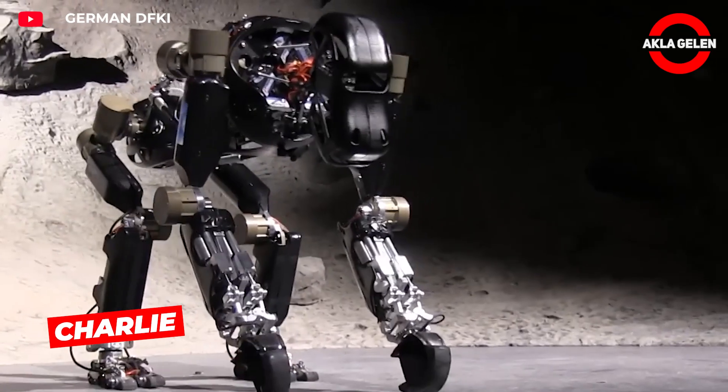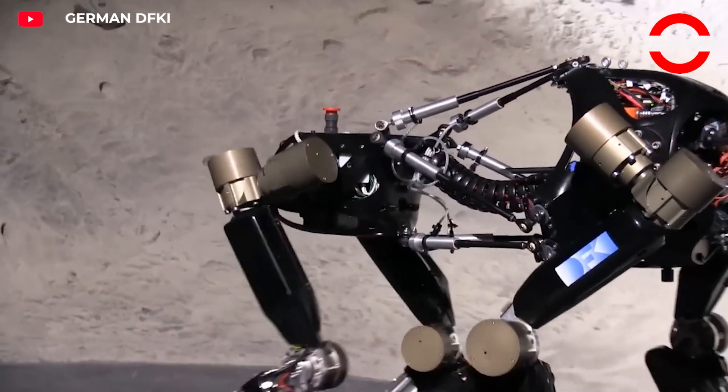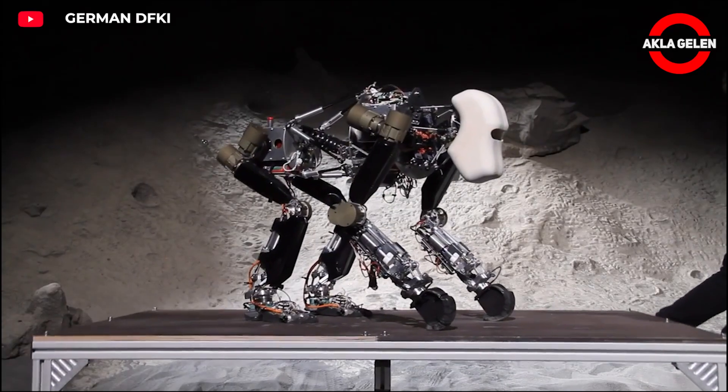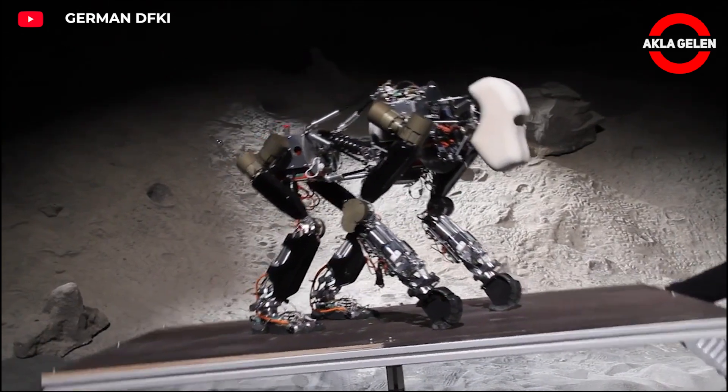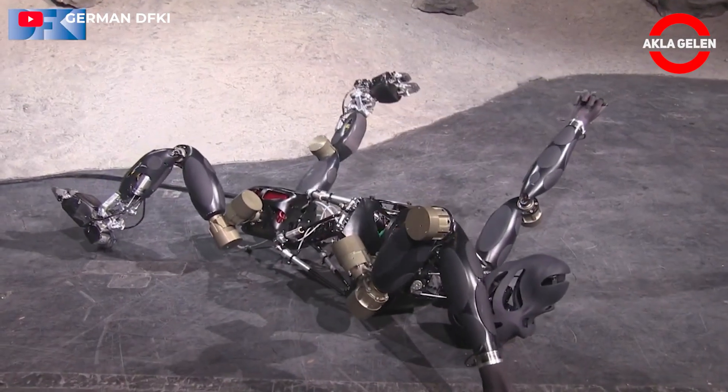Robot Charlie is a research robot developed by DFKI that can walk on four and two legs. It stands out with its high maneuverability and structure equipped with many sensors.